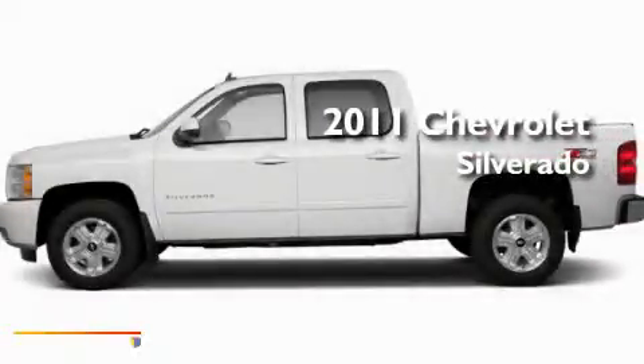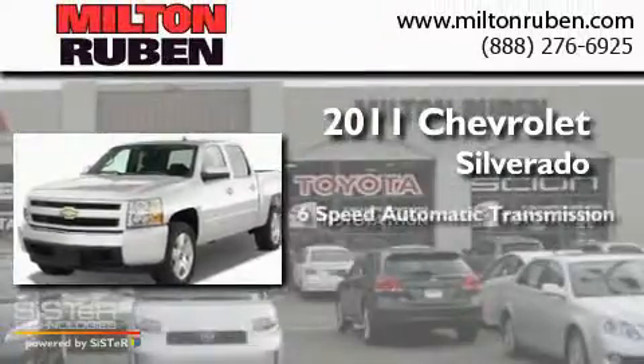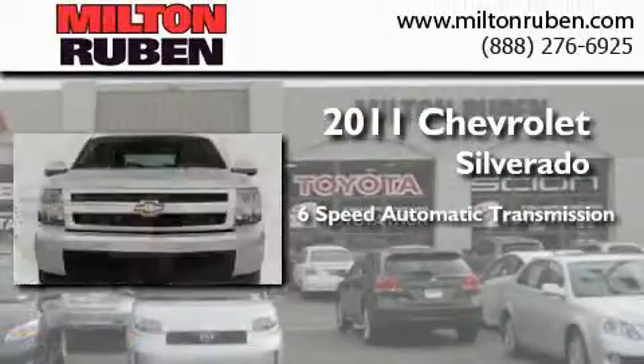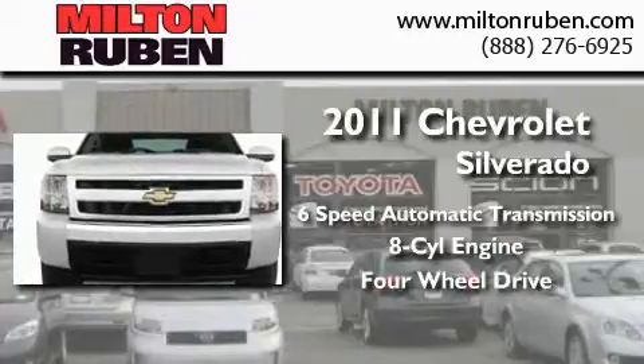This is a brand new 2011 Chevrolet Silverado. This truck has a six-speed automatic transmission, a V8, and the added safety and control of four-wheel drive.